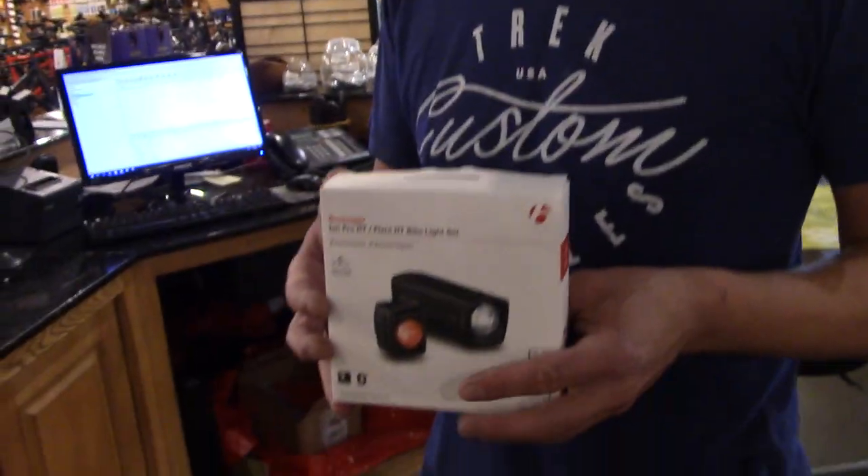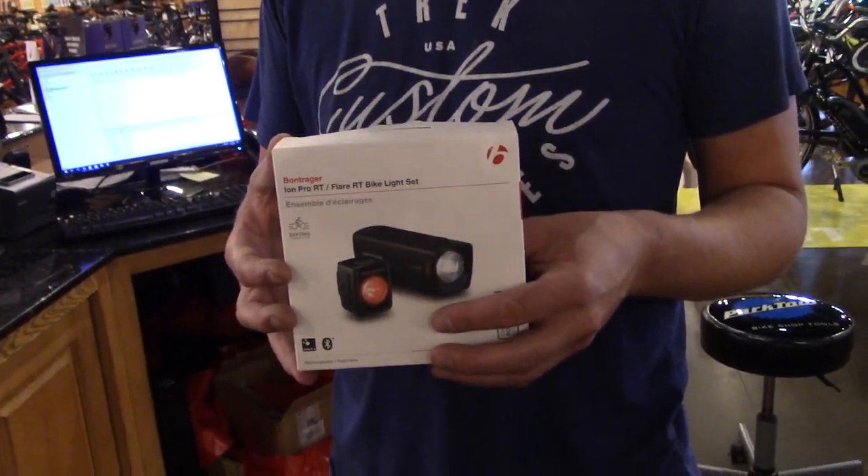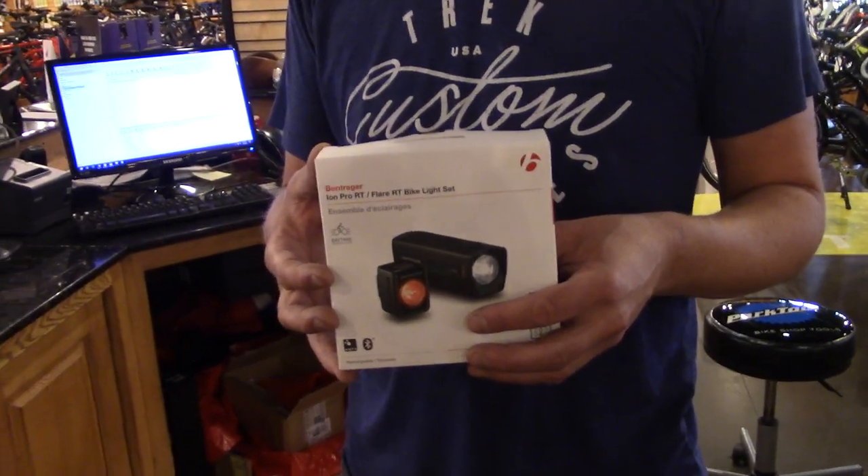Most of the time it's going to be dark when I leave out, so if I leave at three, four, or five in the morning I can literally run it on high beam and not worry about the battery. You bet! Now this is a Bontrager — yeah man, it's the best light out there.